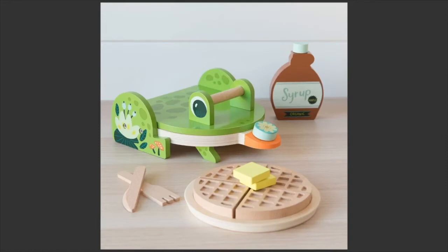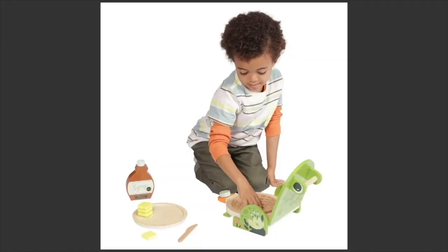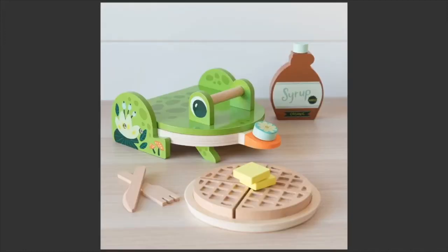Also from Manhattan Toy — look at this frog-themed waffle maker. So cute. Children love to pretend they're making breakfast, lunch, dinner, snacks. And when you overlay a character like Manhattan Toy has done with this frog, it makes it even more adorable. The frog's mouth is open and it's almost like the frog is eating breakfast. Look at the little butter pats — this is just so sweet.